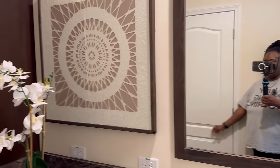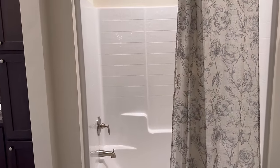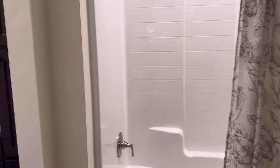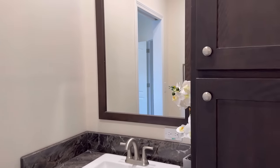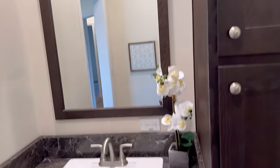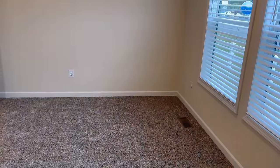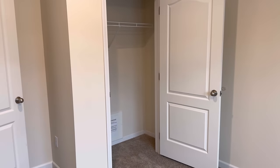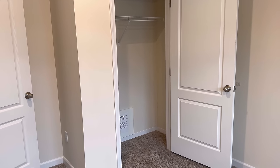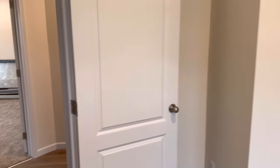Here is the vanity area as well as the sink. You've got plenty of storage space in here, then you have the tub and shower combo. What's around the corner? Another sink — oh, this is beautiful! So that's a jack-and-jill bedroom set. This is the other bedroom that goes to the one right across the hall. You've got your walk-in closet here.